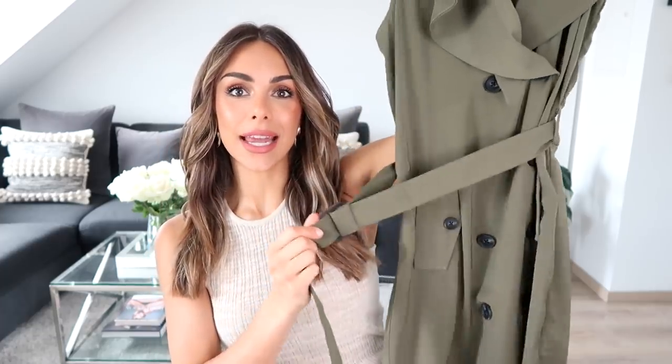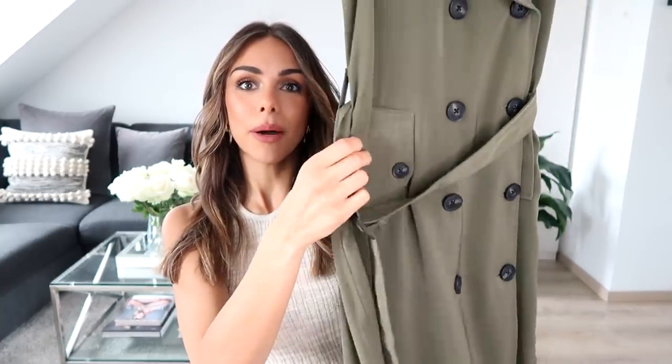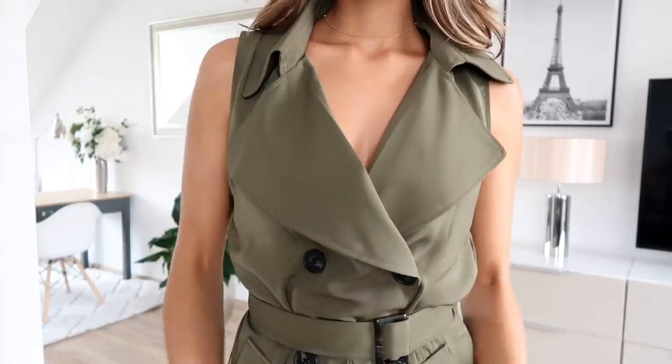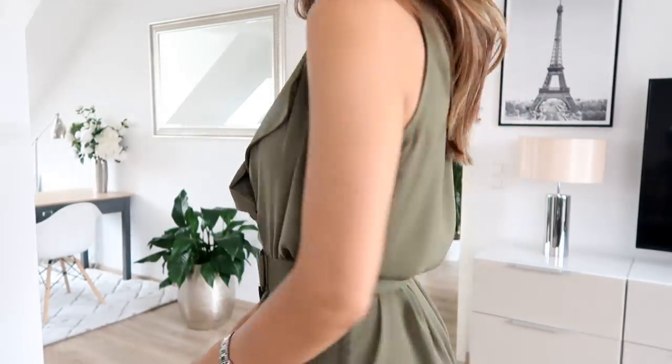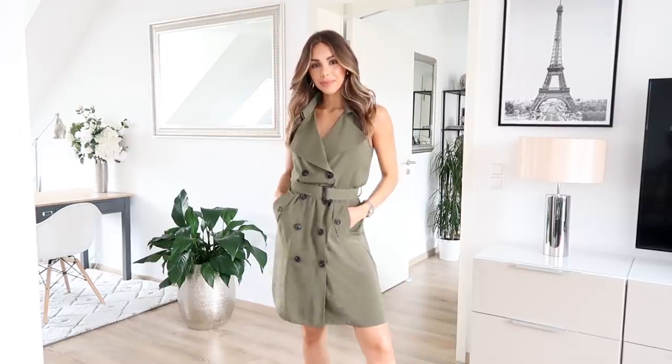Let's get started with the things I got from ASOS. I love a bit of ASOS — it's kind of like a treasure hunt because they have a lot of things and sometimes you really have to go through it, but that's what these videos are for. This first piece is definitely one of those gems — it's from a brand called Vero Moda. It's a dress that you can cinch in at the waist, kind of like a blazer style with a wide collar, buttons, and pockets. I love the army green color.